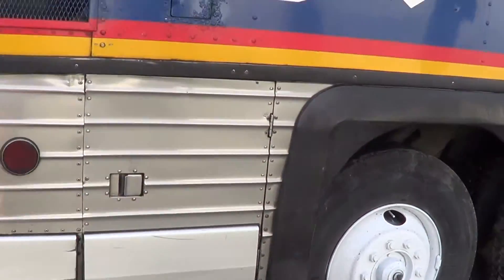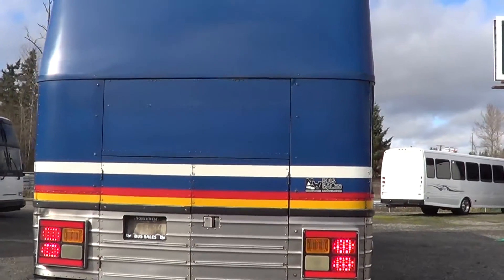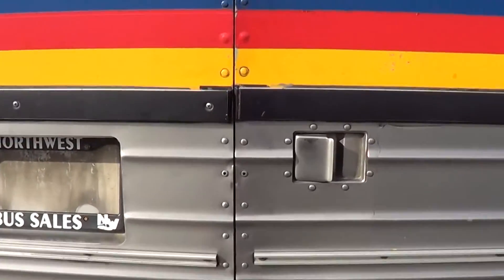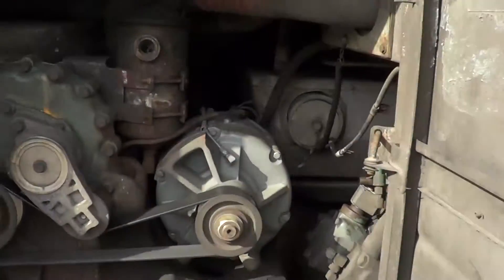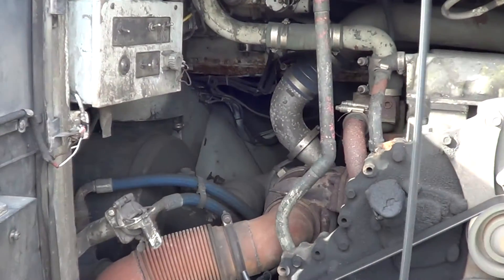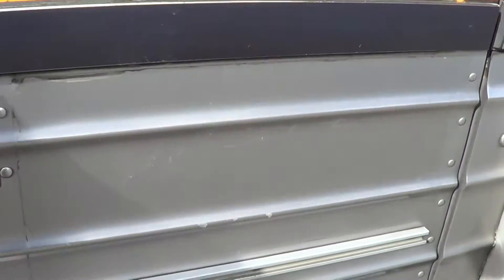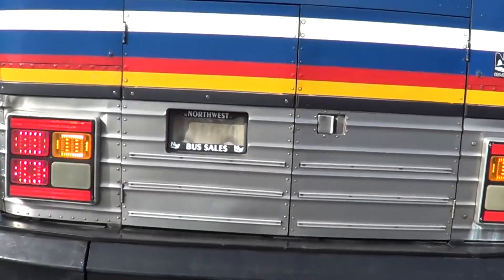Cruise around back, let's get a load of the mill on this baby. It's got the Detroit Diesel Series 50. Oh yeah, check it out — got LED lighting on the rear.